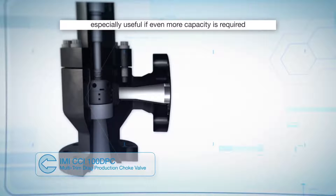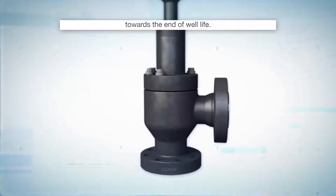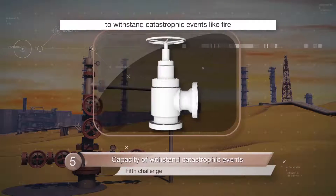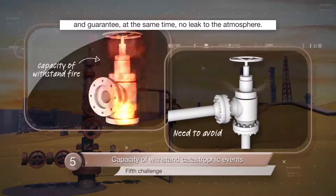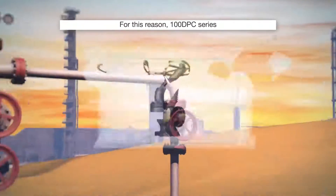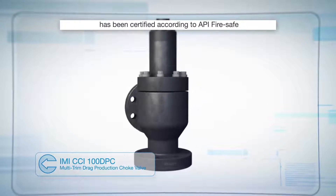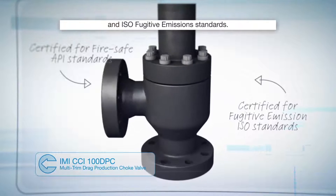This is especially useful if even more capacity is required towards the end of well life. International standards require valves to withstand catastrophic events like fire and, at the same time, guarantee no leak to the atmosphere. For this reason, the 100 DPC series has been certified according to API FireSafe and ISO Fugitive Emission standards.